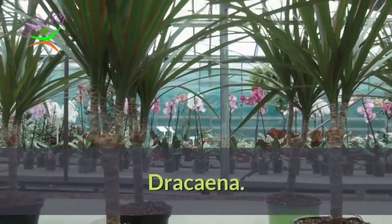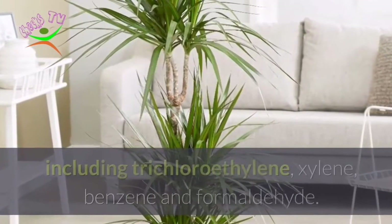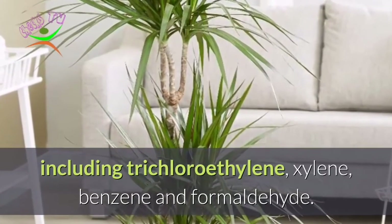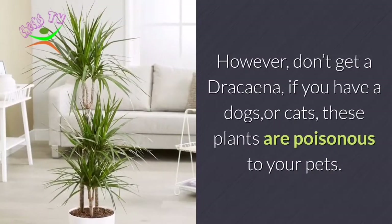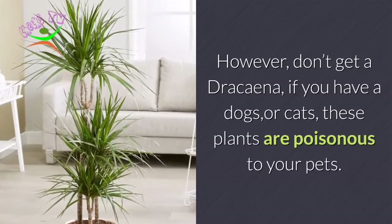Number 11: Dracaena. Dracaena also helps to remove pollutants from your air, including trichloroethylene, xylene, benzene, and formaldehyde. However, don't get a Dracaena if you have dogs or cats, as these plants are poisonous to your pets.